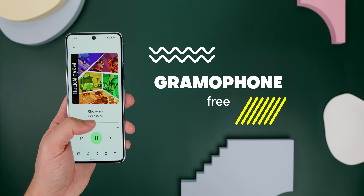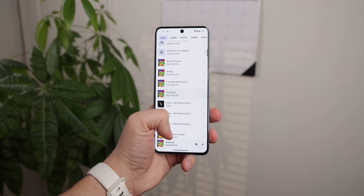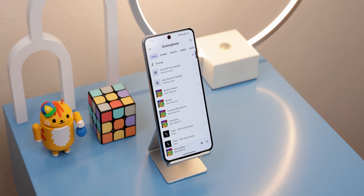If you're one of the few left who still listen to their music offline, Ramophone is the best looking music player you can install. From the icons, to the animations, to even the little squiggly seek bar, everything looks fantastic and matches Google's Material Design 3 perfectly.